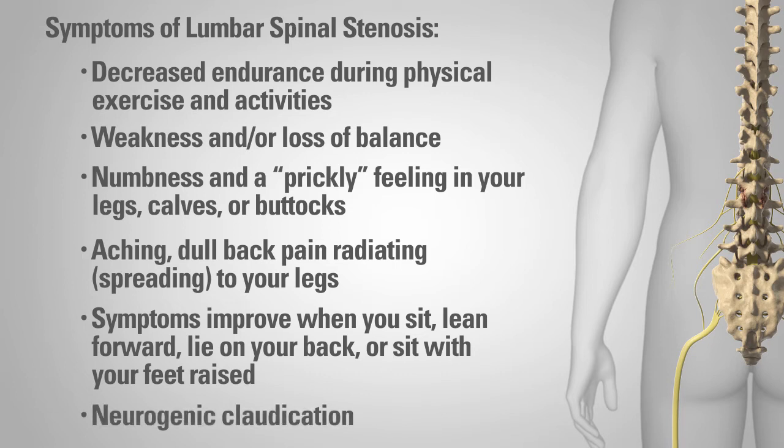If you feel that you are experiencing any of these symptoms, you should see a physician for an accurate diagnosis.